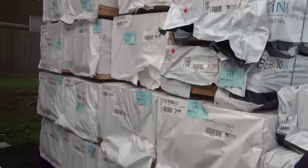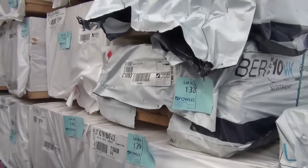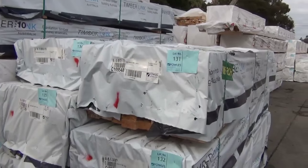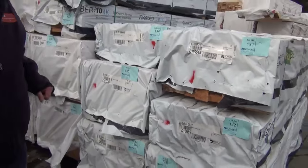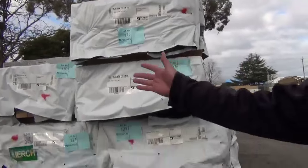Crossing over to the back here: 90 by 45, we've got some F5 4.2s and 3 metres. We've also got a bit of stock out of Mount Gambier this week — some of the shorter lengths. Your 90 by 35, we've got Merch there, we've got M10, 70 by 45. I can see a few different sizes — a bit more out of Mount Gambier here.